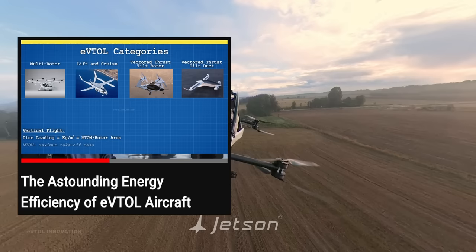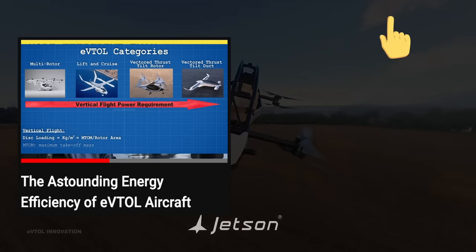In my previous video, I compared the energy efficiency of the main eVTOL aircraft and showed why in some cases eVTOLs are more efficient than electric vehicles. You can watch that video by clicking the link in the top right corner.